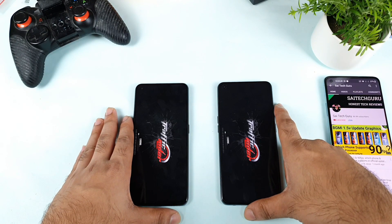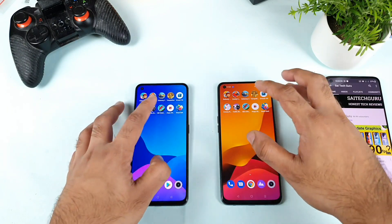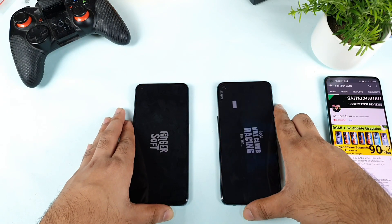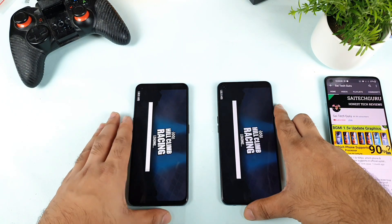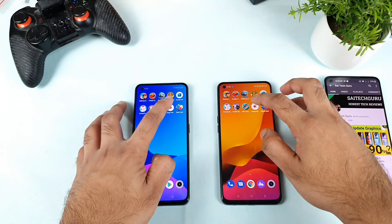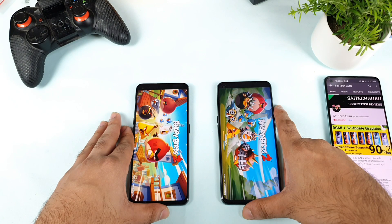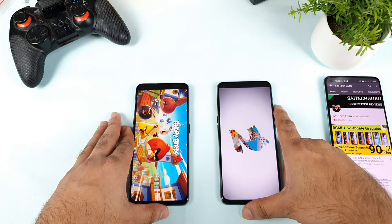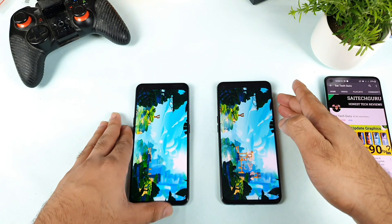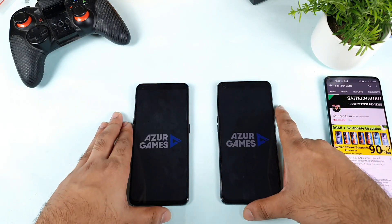Traffic Rider — not bad; both phones opened this game at the same time. Hill Climb Racing — fantastic, not an issue; both phones did a very good job, very close to each other. Angry Birds 2 — I think the Realme X7 Max is just a little bit ahead, not a huge difference. Actually I think the Realme GT opened this game slightly faster — not an issue. Next is the final game, Snake Ball. Let's see this game.